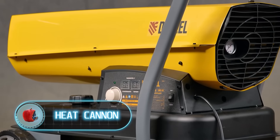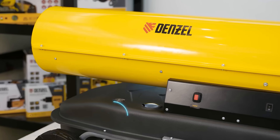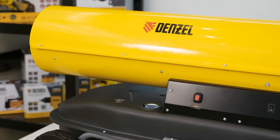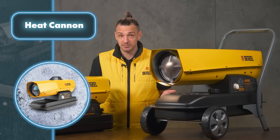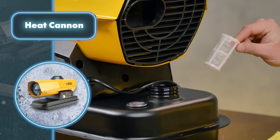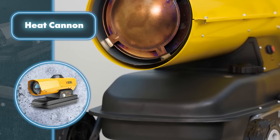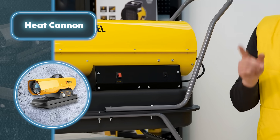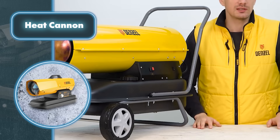During a snowstorm, temperatures can drop quickly. To help save lives in these situations, a heat cannon can be highly effective. Denzel offers diesel heat cannons with a range of features that make them a great choice for emergencies. One of the most notable advantages is the diesel-powered operation, which translates to significant fuel savings. These diesel heat cannons are particularly valuable in tough situations when there's no access to electricity.